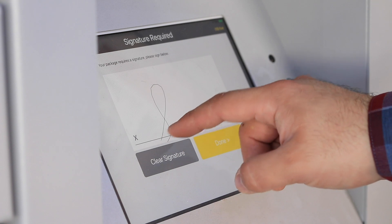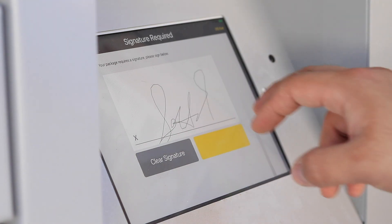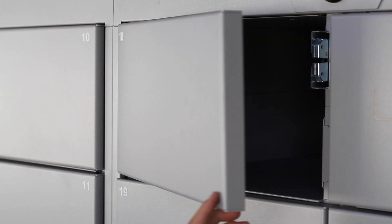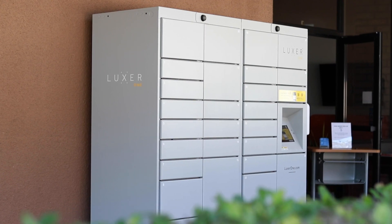You'll need to sign for your pickup, then hit done. After that, your locker will open up and you'll be able to pick up your item. Make sure to close the locker once you're done.